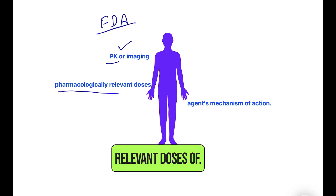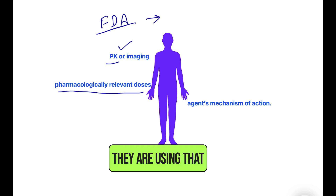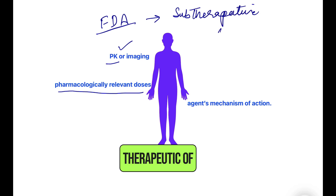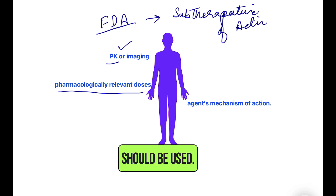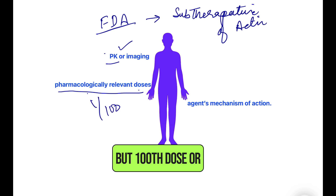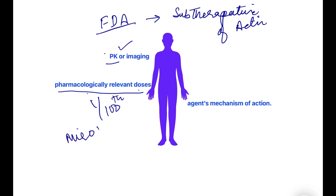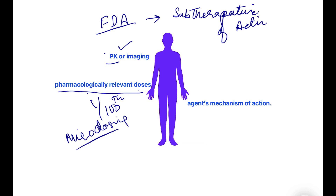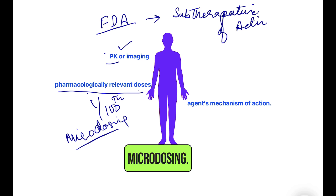Another example is that the relevant doses of the product being used should be sub-therapeutic. The active pharmaceutical ingredient should be used at sub-therapeutic levels. You can study PK using pharmacologically relevant doses, but the dose used is 1/100th of the actual dose — a dose that cannot bring any adverse effect. This is why Phase Zero is also known as a micro-dosing trial.